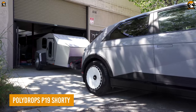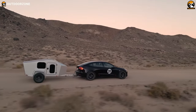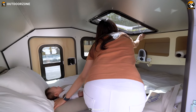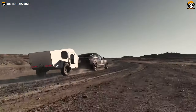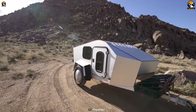Starting our list with the Polydrops P19 Shorty — a camper that combines innovation, efficiency, and comfort into a compact and aerodynamic design. This camper is specifically engineered to provide a seamless insulated space, saving both energy and time on the road. The improved aerodynamics not only enhance the camper's performance, but also lead to significant fuel savings.